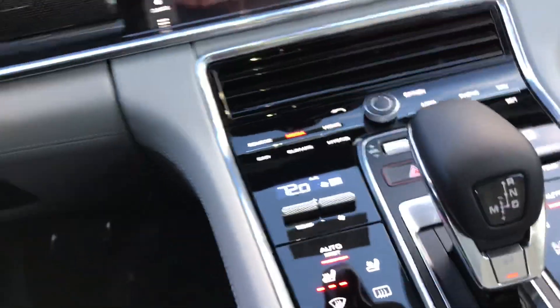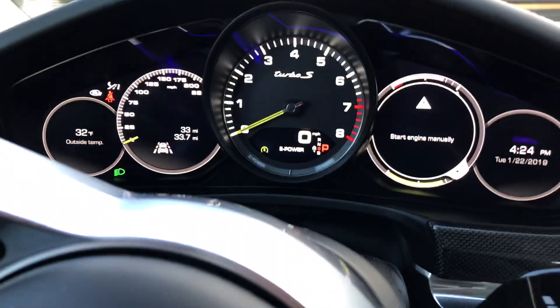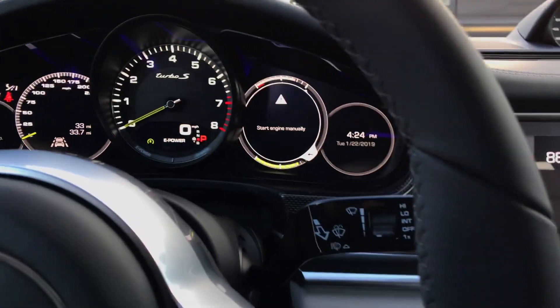It does have the Burmester sound system. Let's get in here — it actually does have the soft closed doors. This vehicle itself has only 33 miles on it.